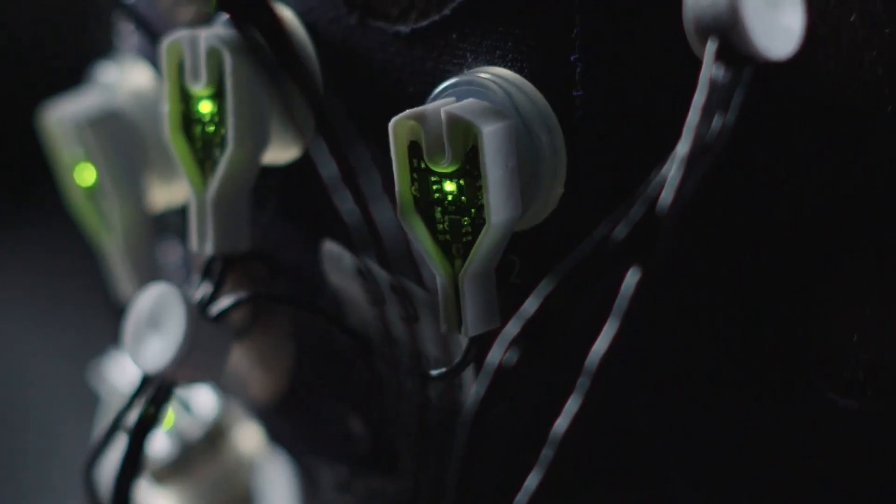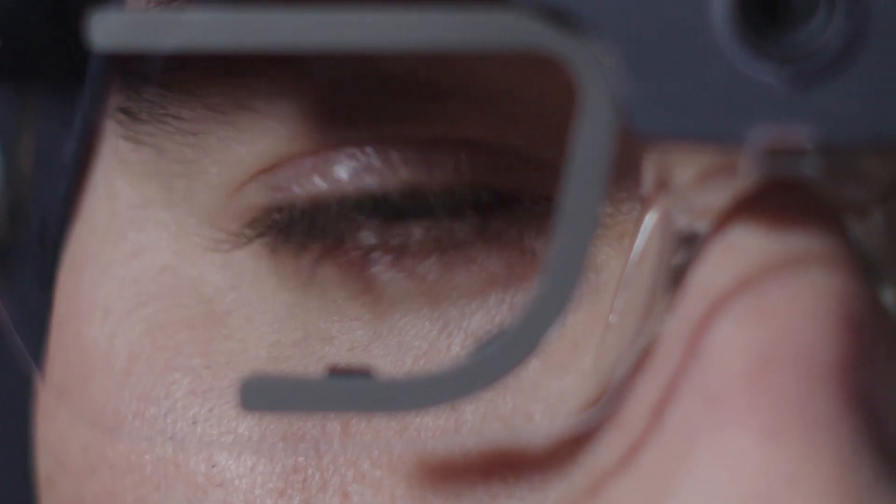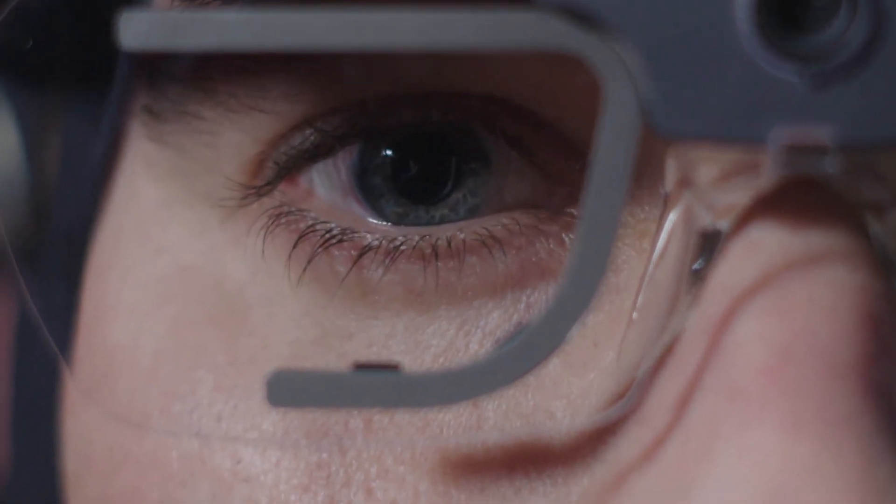It's now possible to sync the eye tracking data with biometric data like EEG, pulse, or skin connectivity.